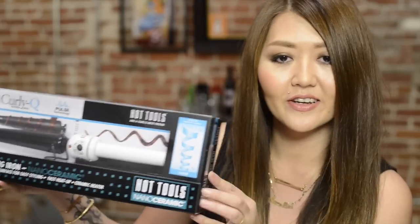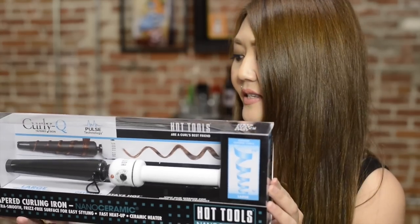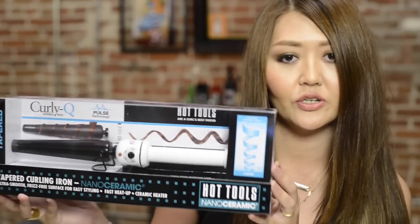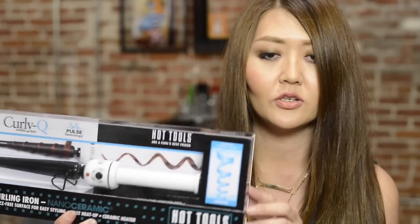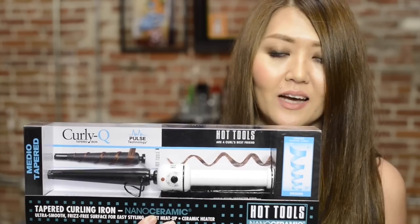The next booth we stopped by was Nancy's Beauty Warehouse — it's actually where I've gotten most of my irons from. I picked up these new irons even though I already have my Enzo Milanos. I saw these and just had to get them because they had a really good deal, and they matched the curling irons I already have in my kit. It's basically a conical wand — I picked up the large barrel and also the medium barrel — with a white handle to match.